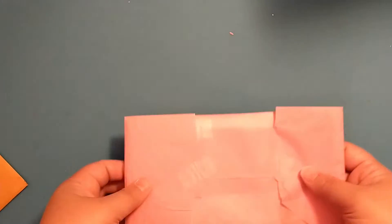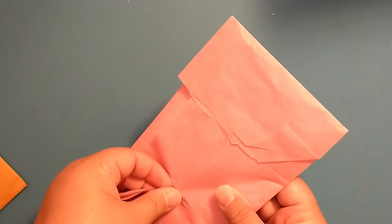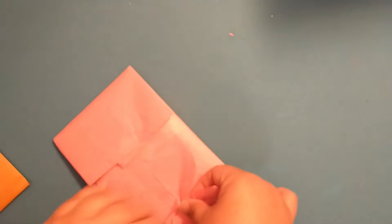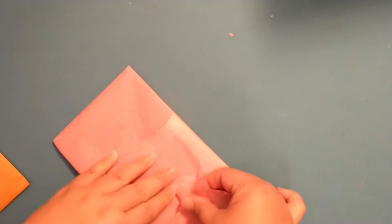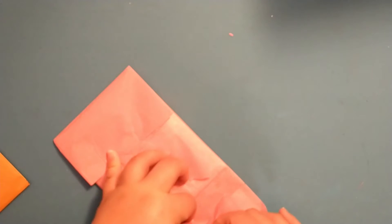She has it wrapped in this really pretty pink tissue paper. I'll try not to rip it up too much — and I rip it as I say it anyway.